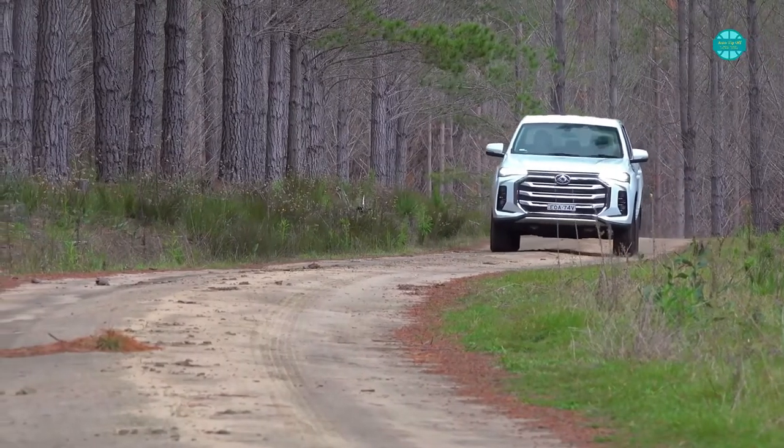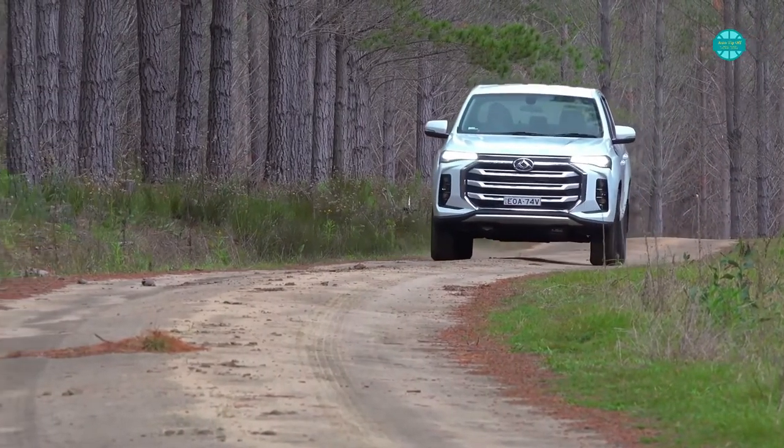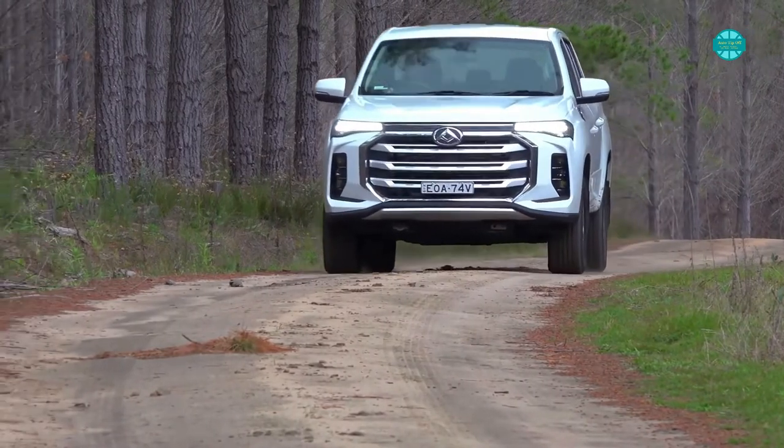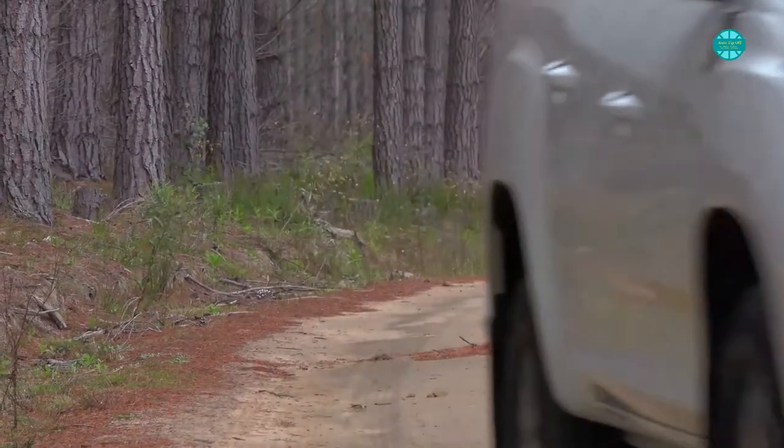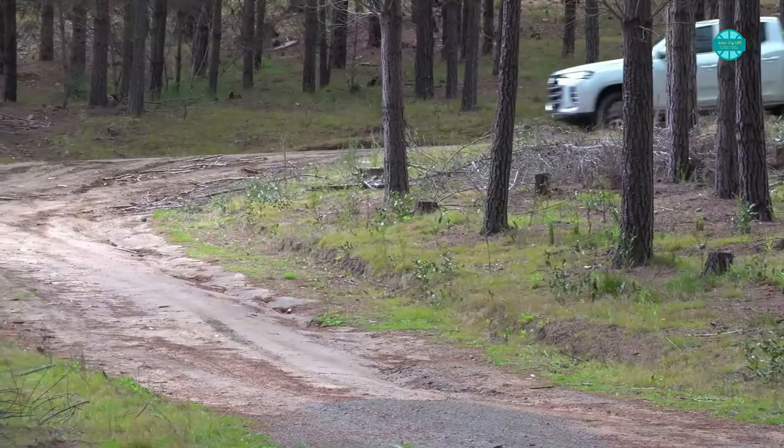Hi internet friends. In this episode, we take a look at the 2022 Australian LDV T60 MaxLux. If you are looking to learn more, please stay hooked up until the end — we'll be diving into what we know about this new ute.